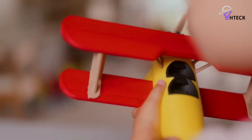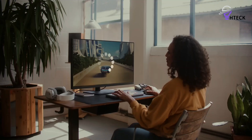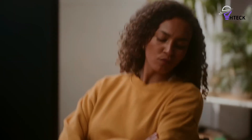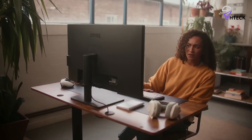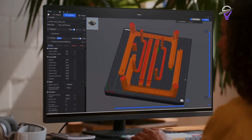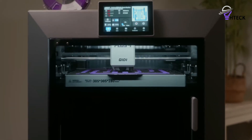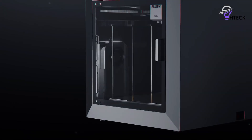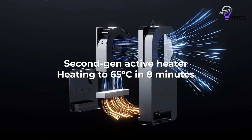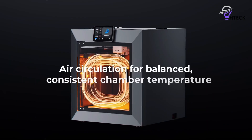During testing, the Plus 4 consistently delivered outstanding dimensional accuracy and fine surface detail, even on complex or oversized models. Brackets and engineering components are printed cleanly and with precise tolerances, reinforcing its reputation as a machine built for professional prototyping and functional design work. Warping was minimal thanks to the heated chamber, allowing technical materials to perform as intended.